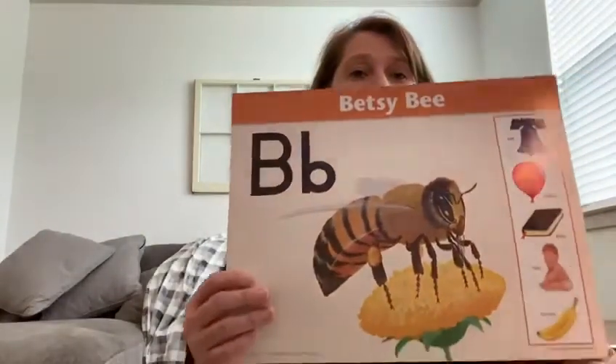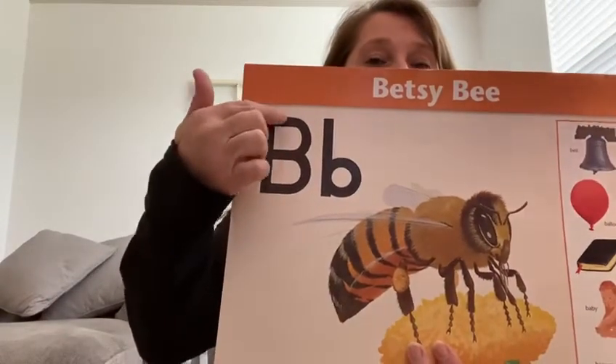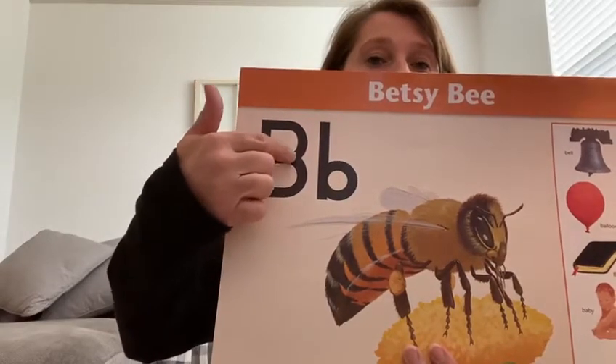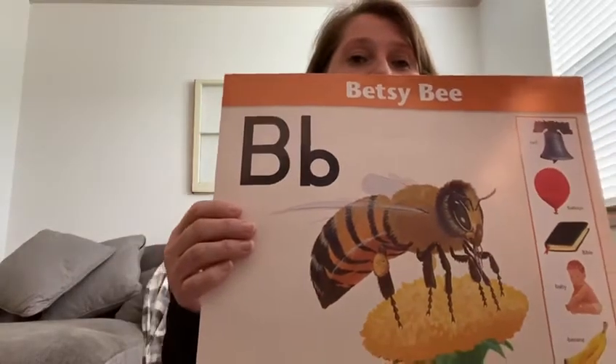This is your B. It's a capital B because it's big like a mom and dad. It's Betsy Bee's beehive and she's going out to the flower, getting the pollen and bringing it back in. She goes back out to the flower, gets the pollen and brings it back in. That is your letter B. Find your letter B.